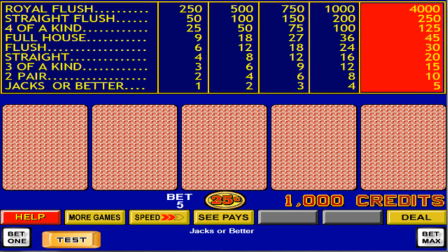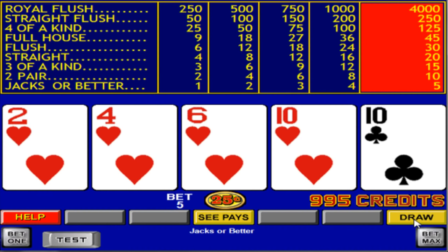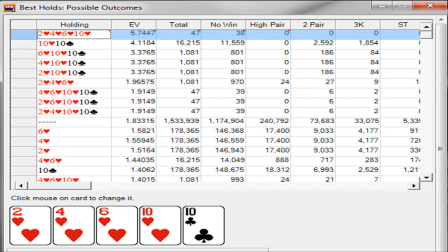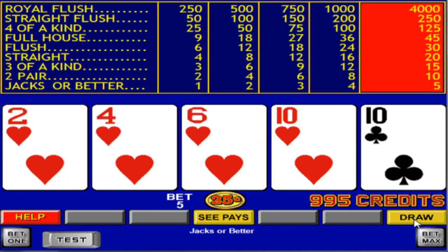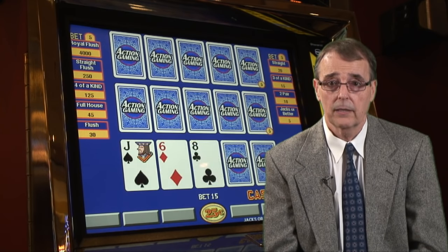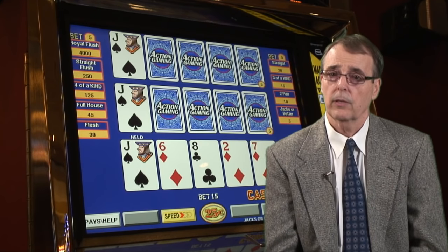Let's say you're on a 9-6 jacks-or-better machine and you're dealt a hand that includes a pair of tens and four hearts. Should you keep the tens or go for the flush? If you look at the computer analysis of this hand, you'll see that if you keep the pair of tens, the EV of that play is a little better than 4.1 coins. But if you keep the four-card flush, the EV is much higher at more than 5.7 coins. So the correct answer is that you should keep the four-card flush because that expected value is the highest. Just like a machine's payback percentage can be calculated, so can the correct strategy for playing any particular hand.